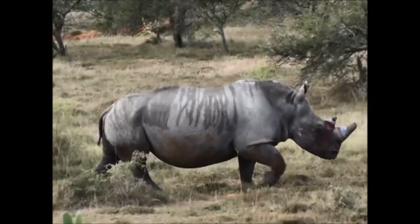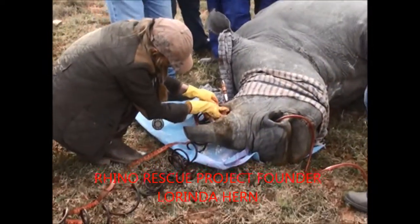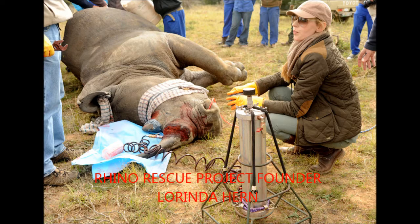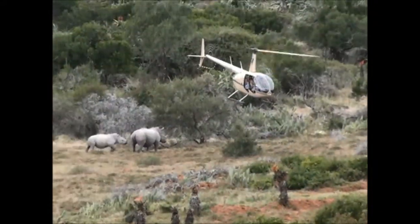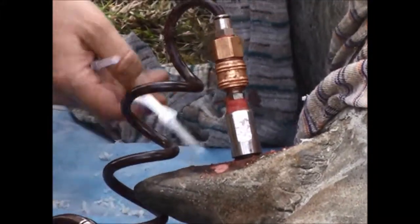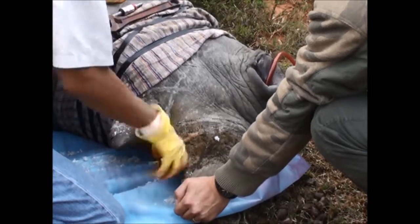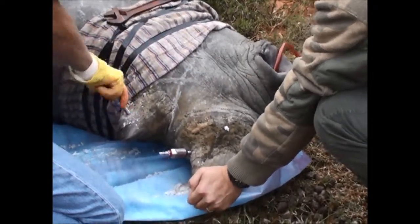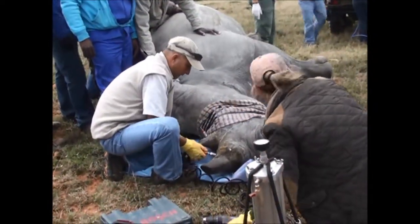Rhino Rescue Project was basically born in 2010 when my own family had a poaching on our reserve in Gauteng. We lost a fairly old rhino, and approached things then and decided we had to try and implement some preventative measure to keep the rest of our animals safe. What we found by way of alternatives available to us at the time was that most of them were largely reactive — tracking devices, microchipping, and DNA sampling. Those things only really serve a purpose once another animal is killed.